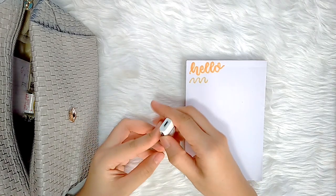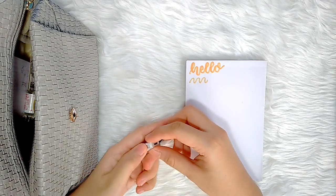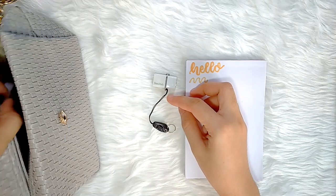Next I have more miscellaneous items. This is my flash drive from SanDisk — it has an integrated USB on one side and an OTG on the other. I also have here some sticky notes, and this black case contains my black earphones from JBL.